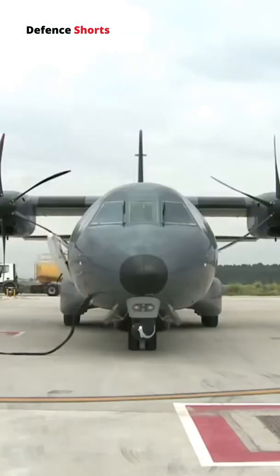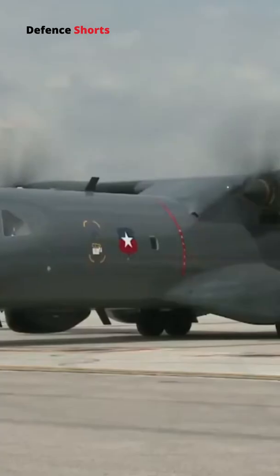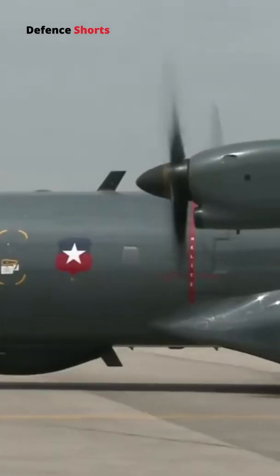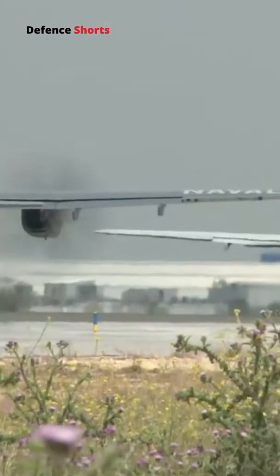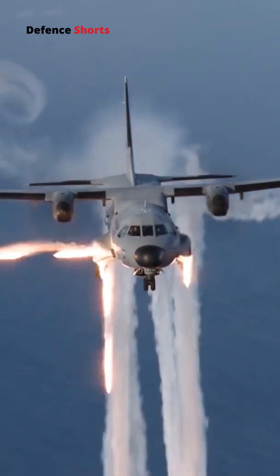The C-295 is capable of performing a wide variety of missions effectively, including tactical and logistical transport, parachute and cargo drop, medical evacuation, and maritime patrol. With some modifications, the C-295 can be used as a gunship.